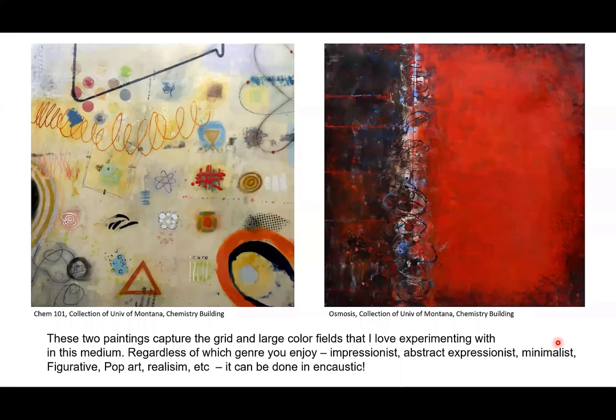These two paintings ended up in the chemistry building through a university percent-for-art program. One was called 'Osmosis' and the other 'Chem 101.' When I did this I was thinking about chemistry textbooks — atoms, flasks, atomic pathways. You can work in so many different genres with encaustic: impressionist, abstract expressionist, minimalist, figurative, pop art, realism. Laura Murphy is a fabulous figurative artist — if you take her Painting with Fire course, you've got to see her work.